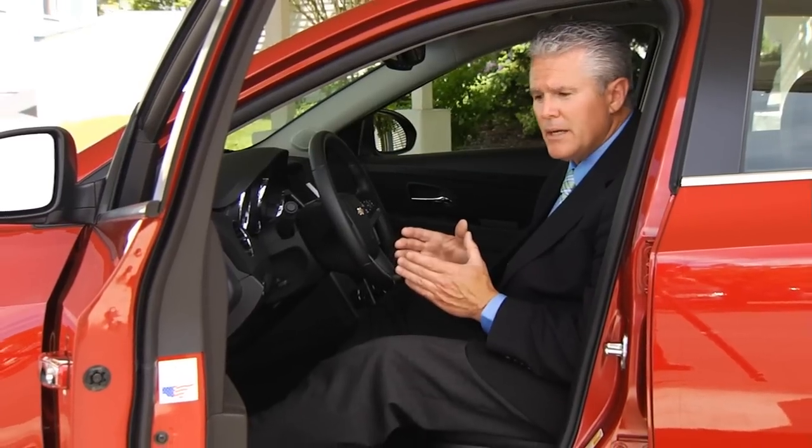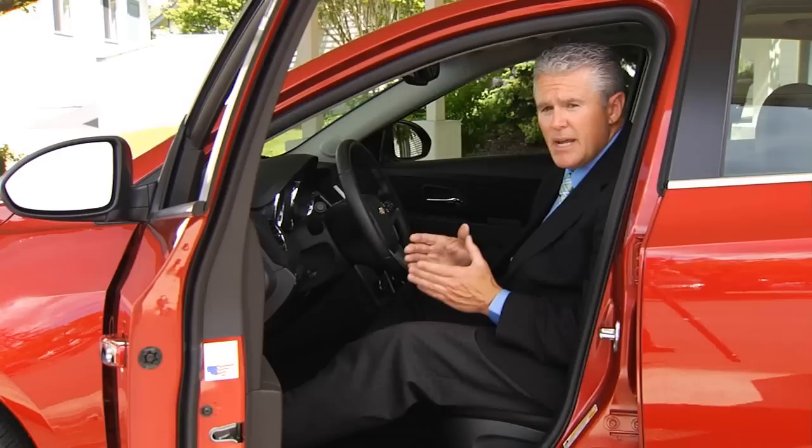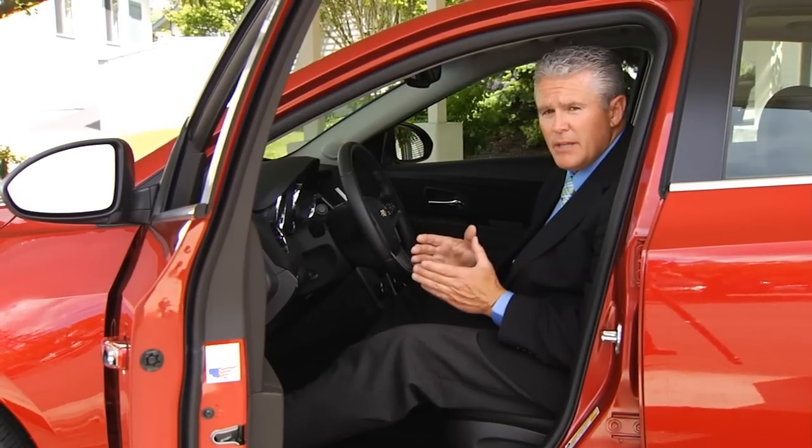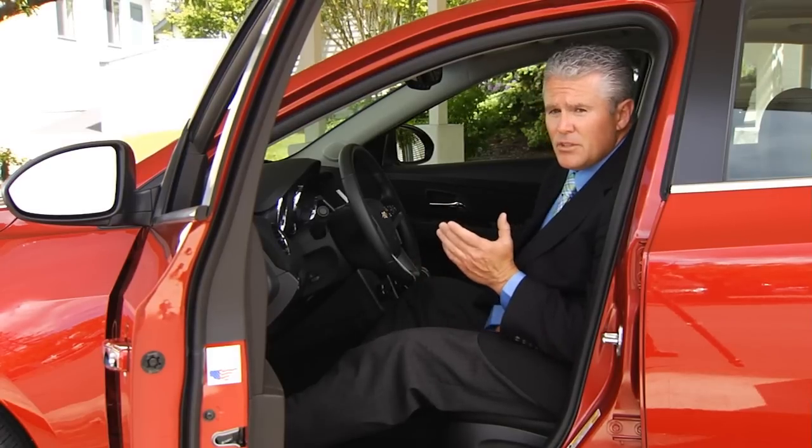Last but not least, the Cruze has tons of safety features. It's packed with ten standard airbags and is a five-star side and front crash rated car, and is a top safety pick. For those drivers that wish they could be in their Cruze all the time, they can stay connected online at the MyChevrolet mobile app or by using their smartphone at OnStar's MyLink. Now all that's left to do is go cruisin'.